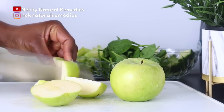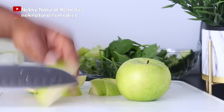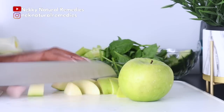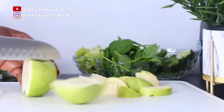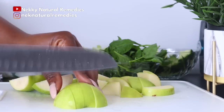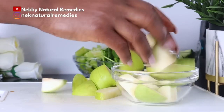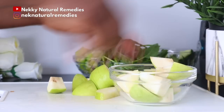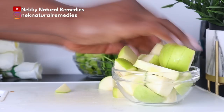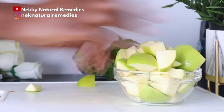I'm using green apple because the red apple has more sugar than the green one, but go for whatever you have or want. I'm using two green apples. Apples are rich in vitamins A, B complex, and C. They help get rid of pathogens and excess oil, and eating apples regularly can brighten your skin and correct uneven skin tone. The antioxidants accelerate skin cell rejuvenation and help maintain healthy, glowing skin.